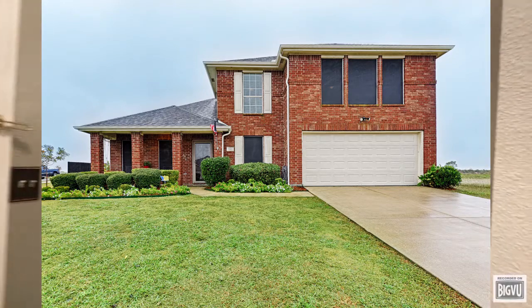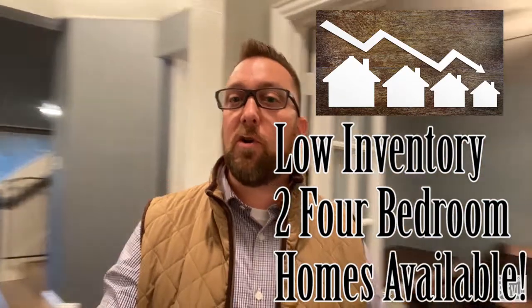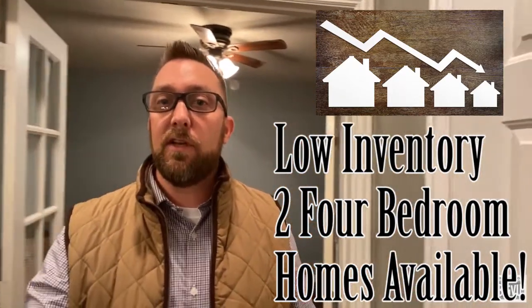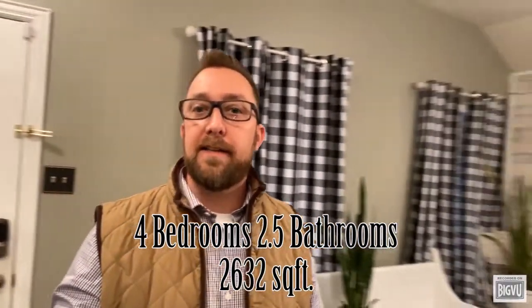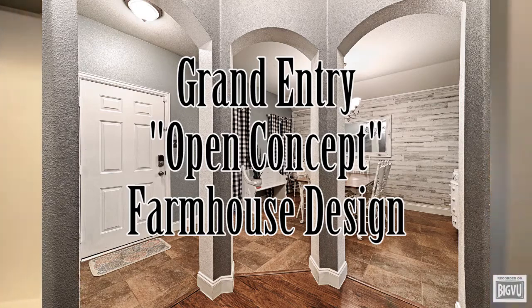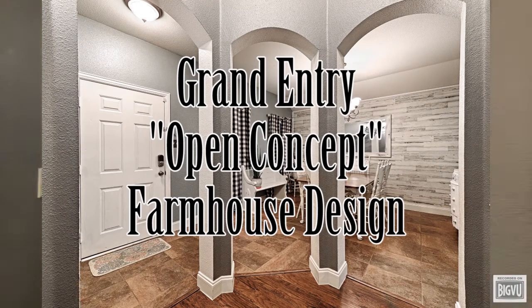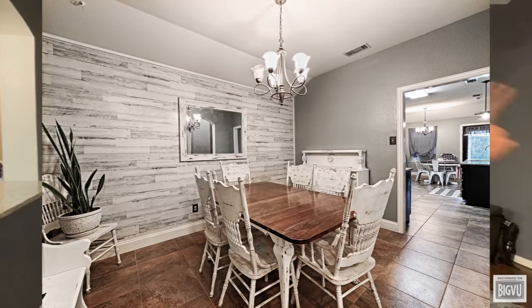This is one of only two four-bedroom homes available in the area. It's four bedrooms, two and a half baths, just over 2,600 square feet, situated on a corner lot. As you can see, the home opens up right into a beautiful farmhouse style design with the dining room to the left with shiplap walls and the office to the right.